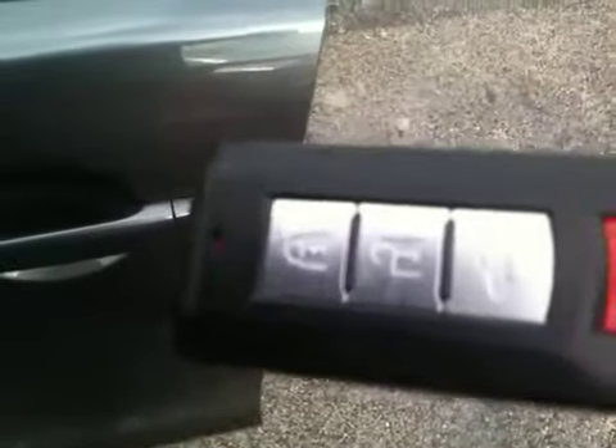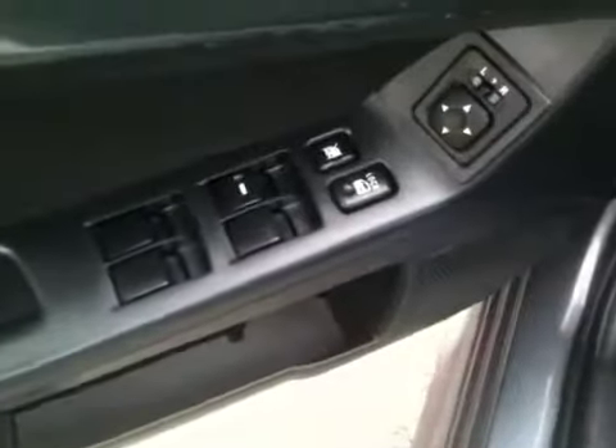Moving around to the side, you do have what's called a fast key system, which is a keyless entry. It allows you to gain entry just by touch — there's a button right there. Power windows, doors, and locks.